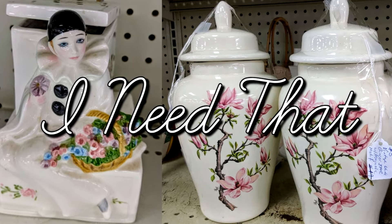Hey everyone, and welcome back to my channel and welcome back to another Project Thrift 52 video. If you are new here, my name is Jessica, and I started Project Thrift 52 at the beginning of the year. The goal of the project is to take you into a different thrift store every week of the year for 2019.